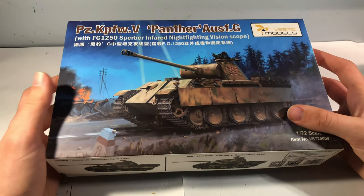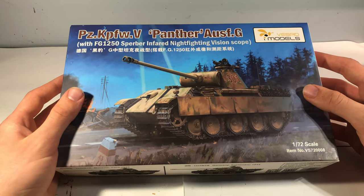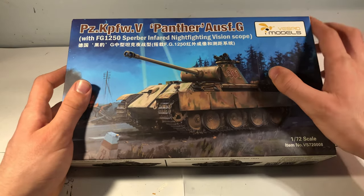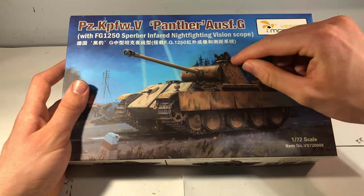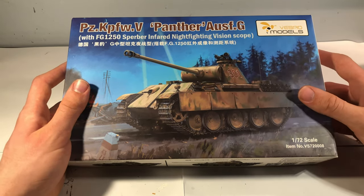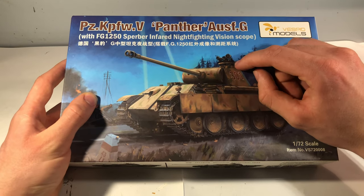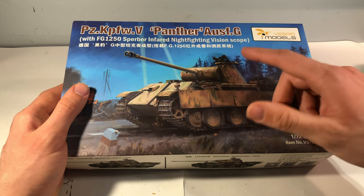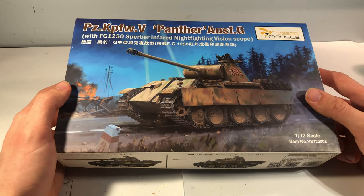The Vespid kit is of the Panther Ausf. G, the last version of the Panther to actually see combat during World War II. This particular kit by Vespid is focused on the version fitted with the FG-1250, which is the little device up here — one of the world's first infrared night fighting systems to get fitted to a tank. This was obviously a huge advantage, meaning the Germans were able to see at night. There's a little bit of mystery surrounding exactly how many were used, but there are reports of them being used during the war.